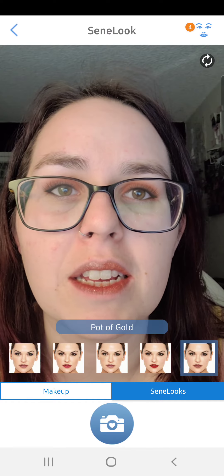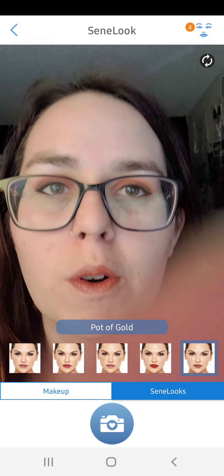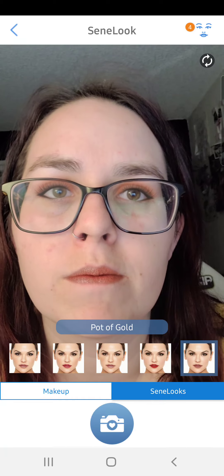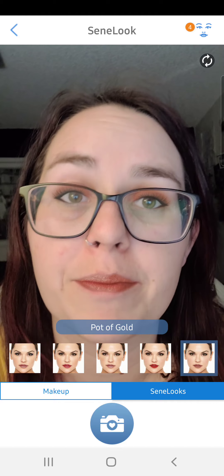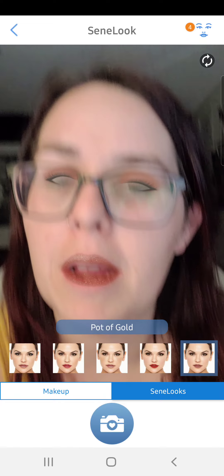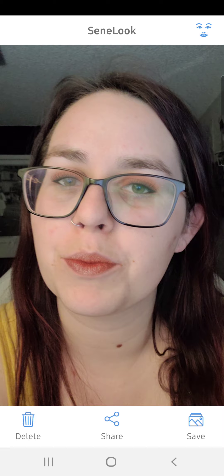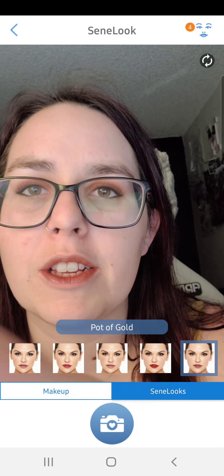If you want to see what it is, you click that little face up in the corner. My screen recording is in the way — you take a picture and there you go. You can save it and then you can go back.